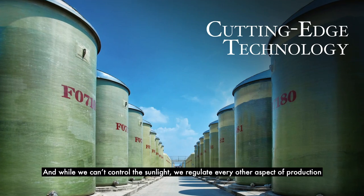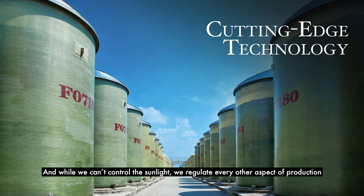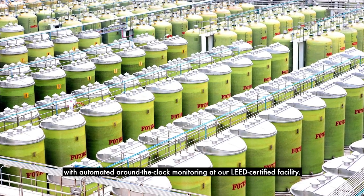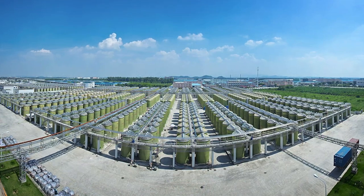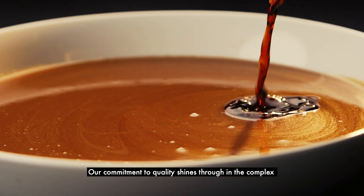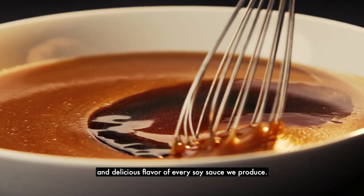And while we can't control the sunlight, we regulate every other aspect of production with automated round-the-clock monitoring at our LEED certified facility. Our commitment to quality shines through in the complex and delicious flavor of every soy sauce we produce.